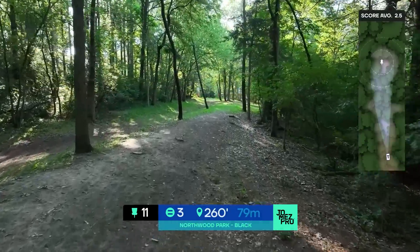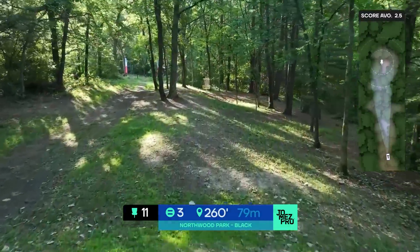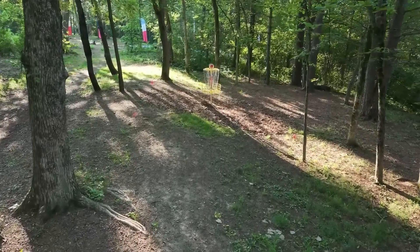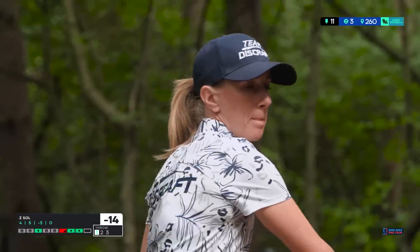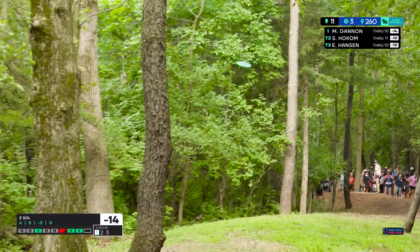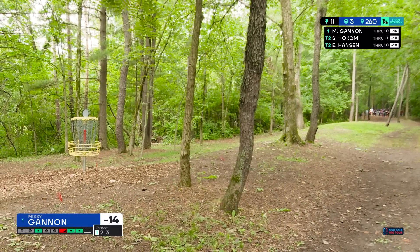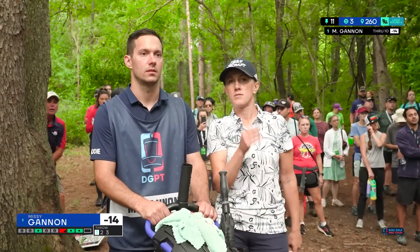Hole 11 — the shortest hole on the course at 260 feet, my favorite hole. A flip-up turnover backhand works well, but a sidearm works too — you can throw putter, mid, or if you're going sidearm you often see a fairway driver. Own probably going destroyer because that's what she does. The forehand you have to push past that weird leaning tree and you somehow always find yourself kicking left into the woods making it a really difficult hole. Door is open for Ella to get a stroke here — Missy caught one of the late trees dropping to circle two.